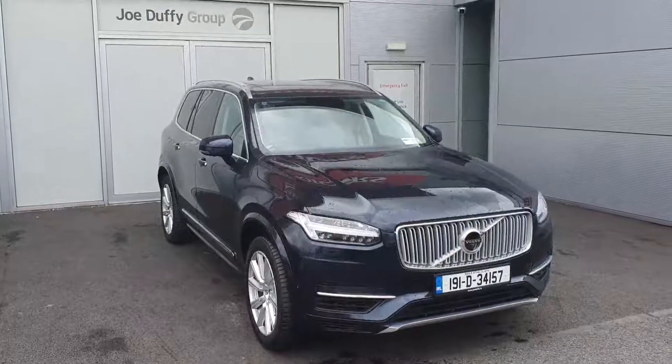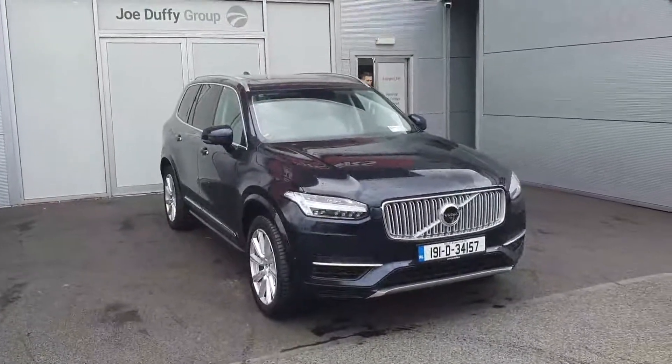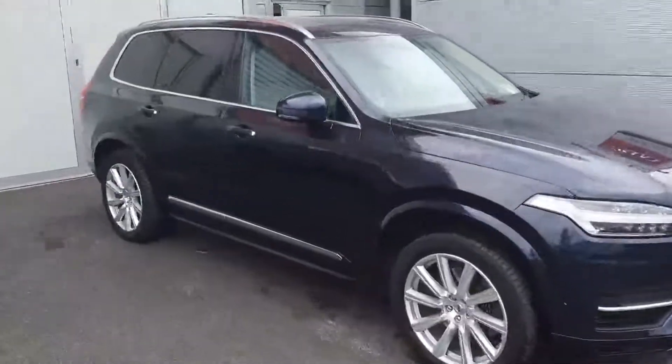Good afternoon and welcome to Joe Duffy online US car sales. Today with myself Mark here at Joe Duffy Volvo, I'd like to show you this 2019 XC90 T8 plug-in hybrid. As you can see, it has the 10-spoke chrome based alloy wheels.